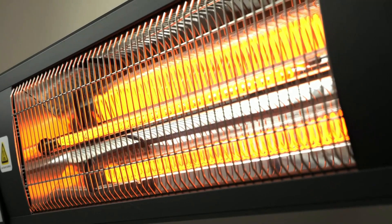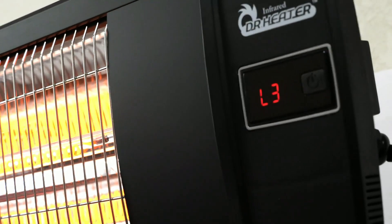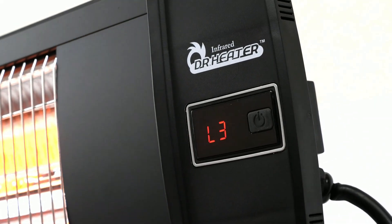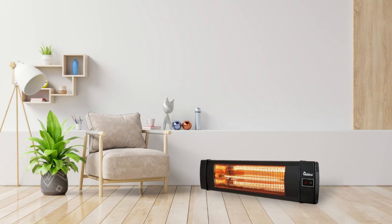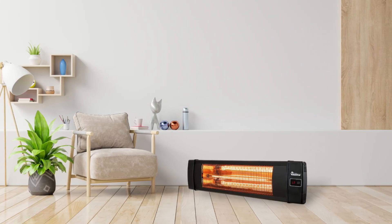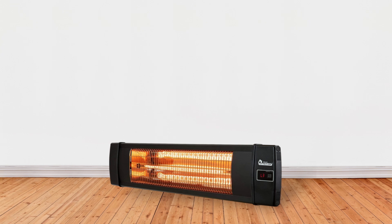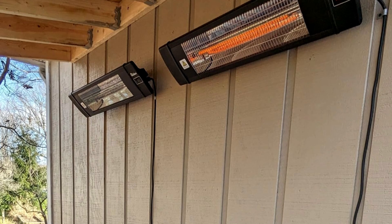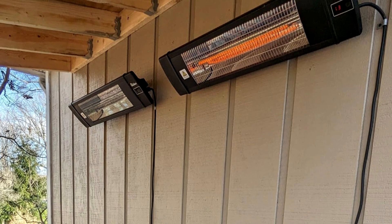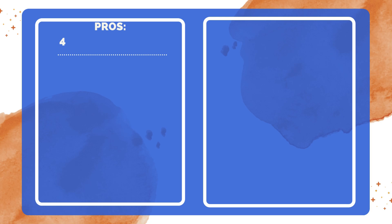This allows you to adjust the heat output according to your needs. Additionally, this heater includes an operation timer, relieving users from the need to manually turn it off, enhancing convenience and safety. Ease of mounting is another benefit, as this heater can be installed on walls, ceilings, or even on a tripod sold separately. This flexibility allows for installation in various locations such as patios, garages, workshops, backyards, gazebos, and decks.